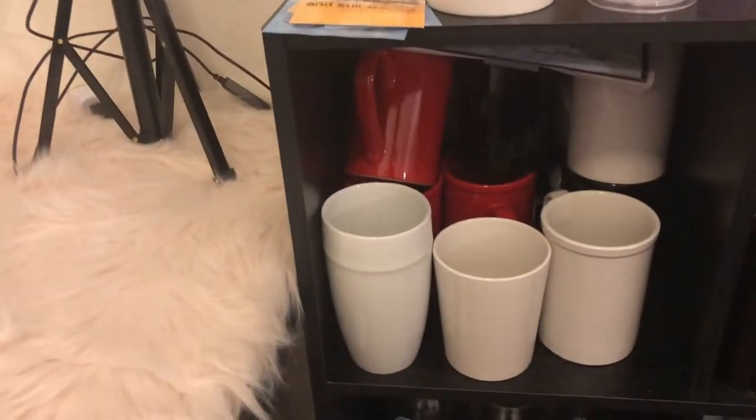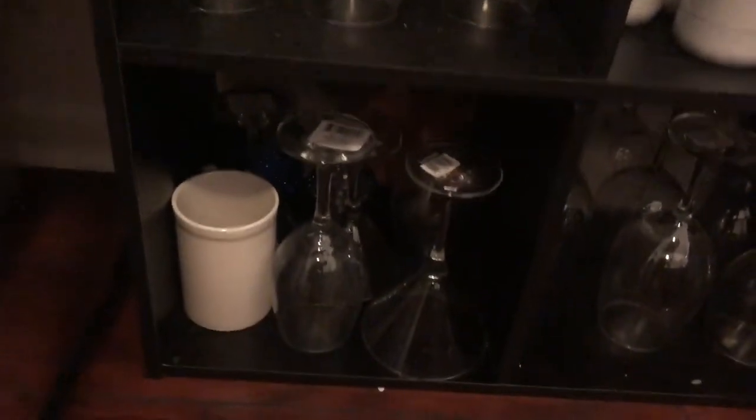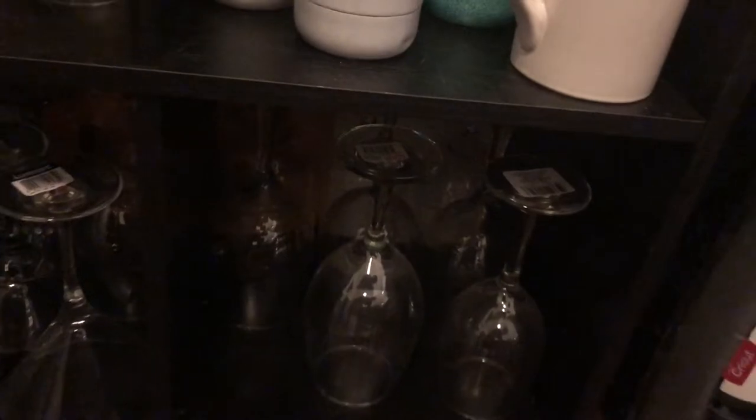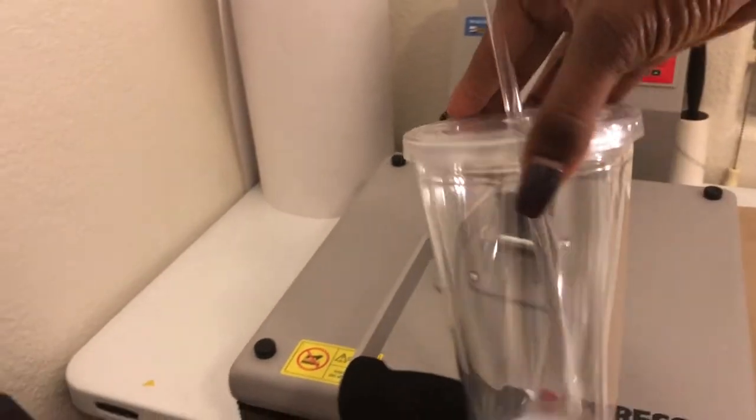Here are my blank mugs, blank cups, water bottles, wine glasses, and more cups and mugs. Down there are all my glasses. This is another box of sublimation mugs — a whole box. These three boxes you see right here are filled with extra cups.